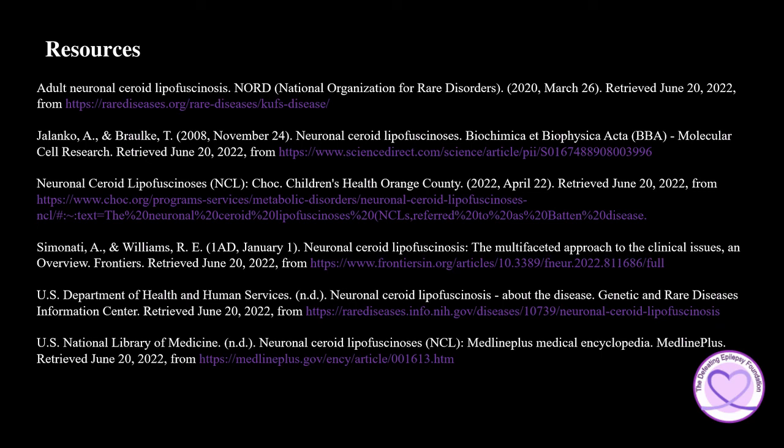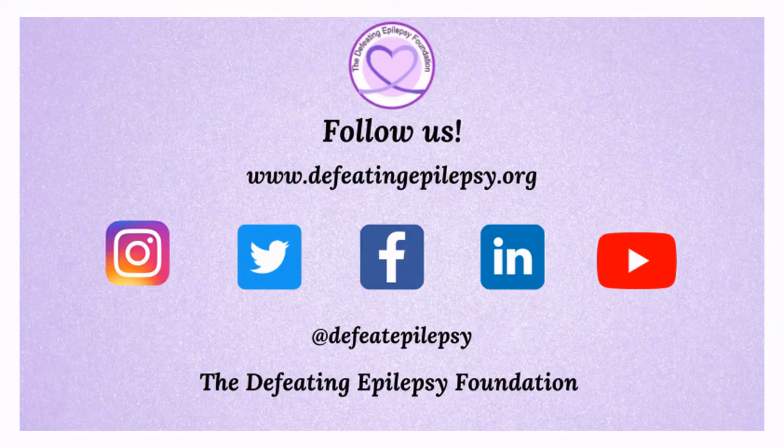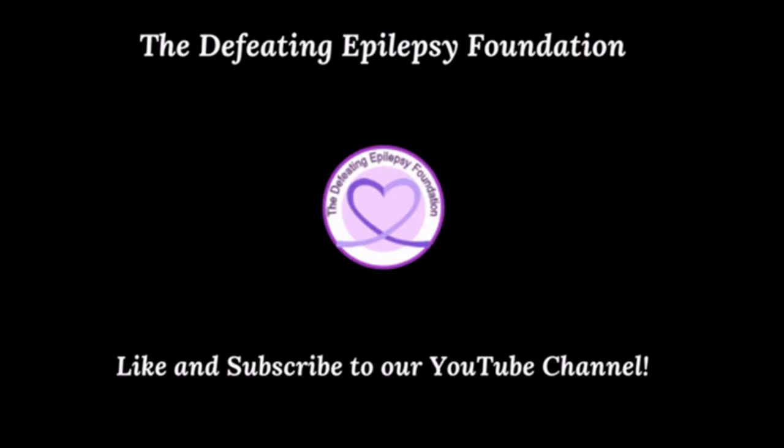To learn more about neuronal ceroid lipofuscinosis, please check out the resources used in today's presentation. Please like and subscribe to our YouTube channel and follow us on our social media pages. Leave a comment below or email us at info@defeatingepilepsy.org. Thank you for your support — together we will defeat epilepsy. You have the power to defeat epilepsy.